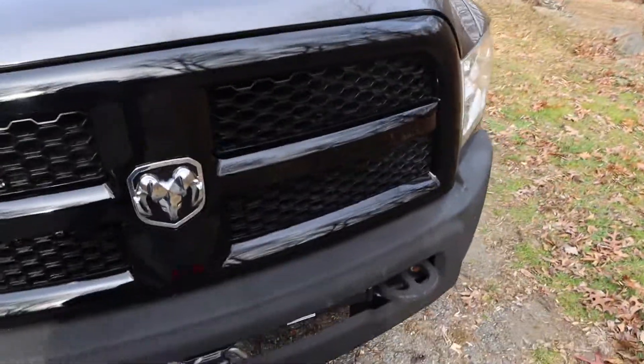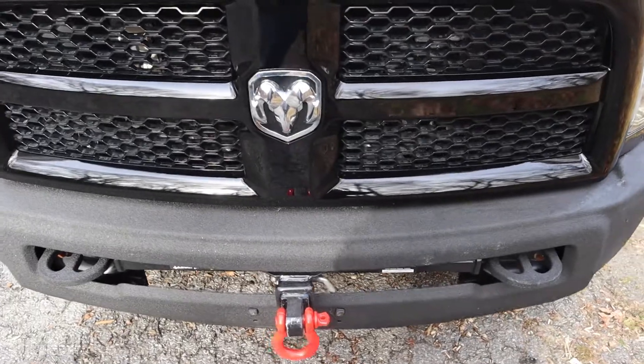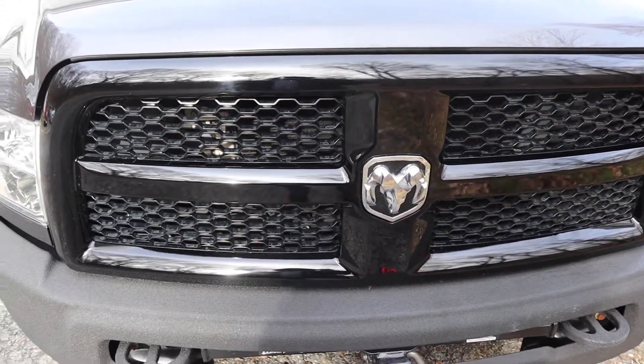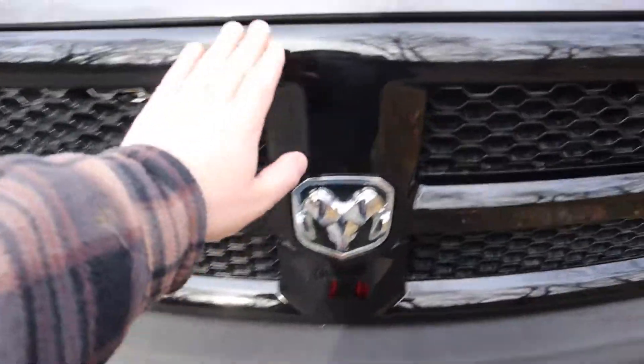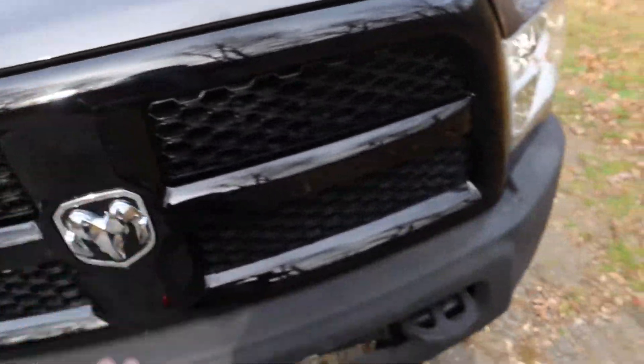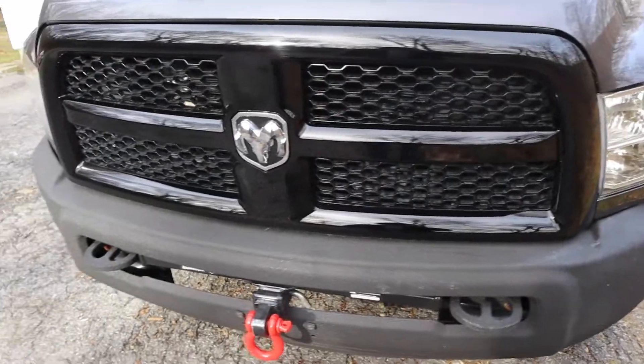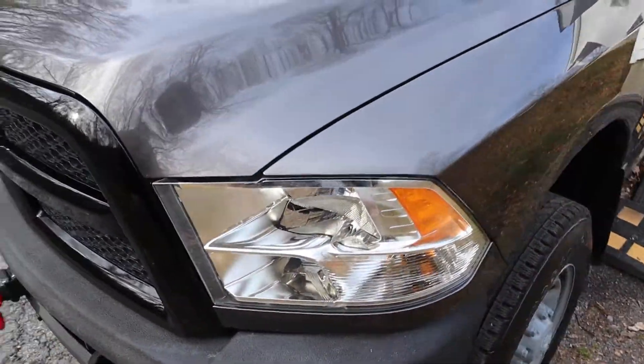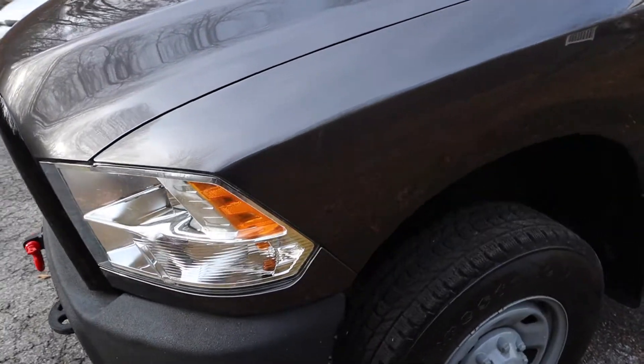Get all the swirl marks out of it, then have the whole hood filmed. This grill cleans up nicely because when Gotham did the grill they used a two-stage system, so if there are ever swirl marks you can have that polished out.